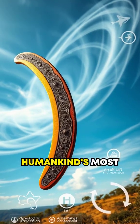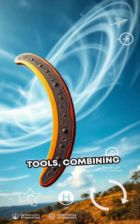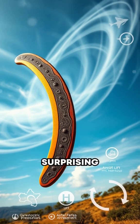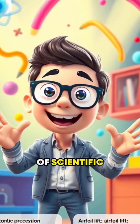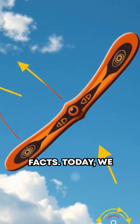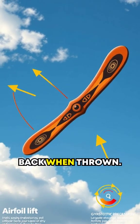Did you know boomerangs are one of humankind's most fascinating tools, combining ancient invention with surprising science? Hello and welcome to another episode of Scientific Facts. Today, we unravel the mystery of why boomerangs come back when thrown.